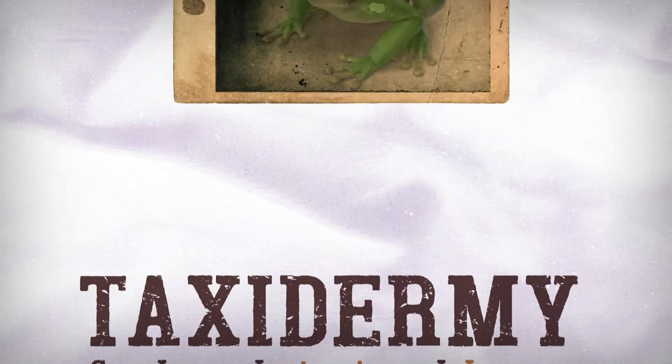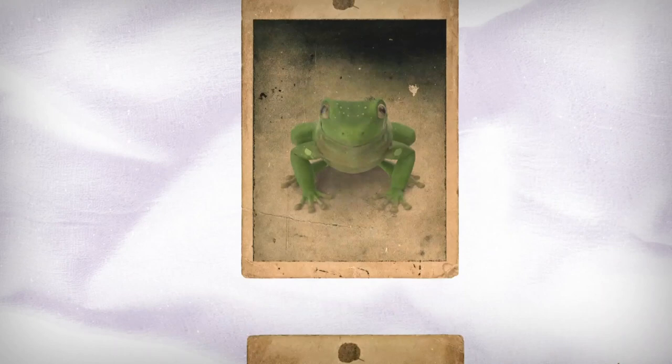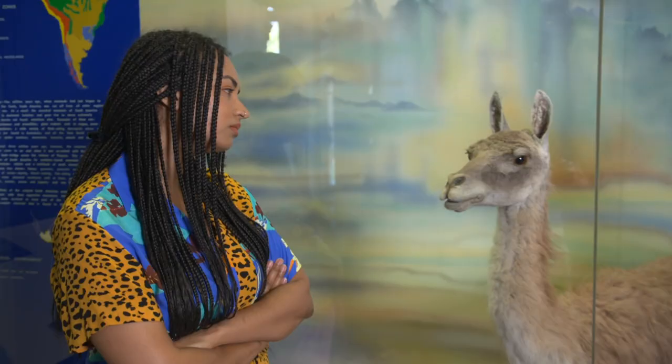It's the art of preserving a dead animal's body for display. And for at least 500 years, it's been a somewhat strange but popular thing to do to our dearly departed friends.